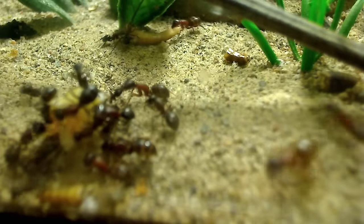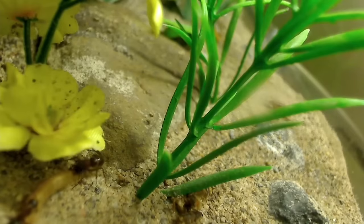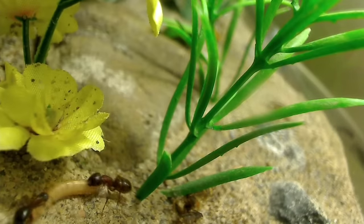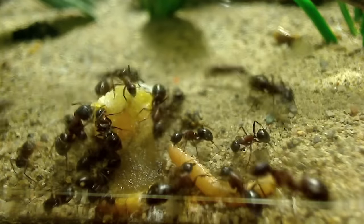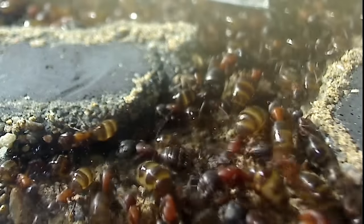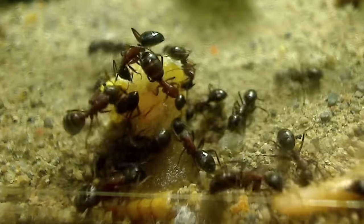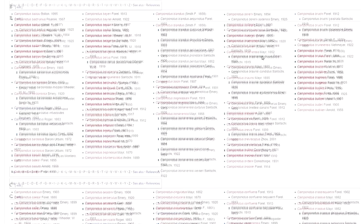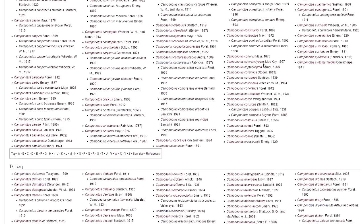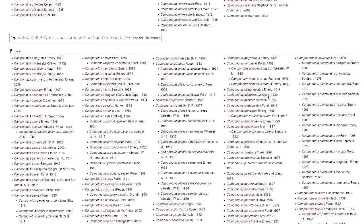Let's start by taking a look at carpenter ant biology. For ant taxonomists — those whose job it is to name and classify ant species — Camponotus is an extremely large and complex genus. At present there are more than 1,000 species and nearly 500 subspecies belonging to 45 sub-genera of carpenter ants. According to Wikipedia, it could well be the largest ant genus of all. Take a look at this list — look at how many species belong to the genus Camponotus. Amazing, right?